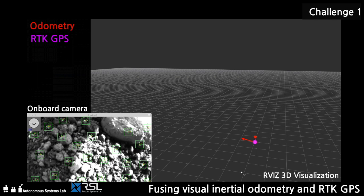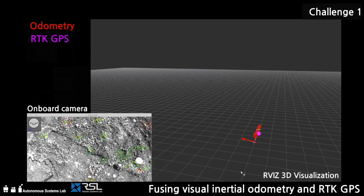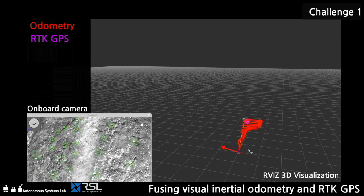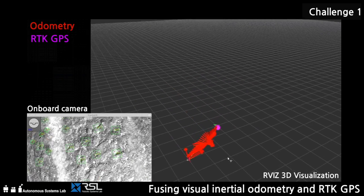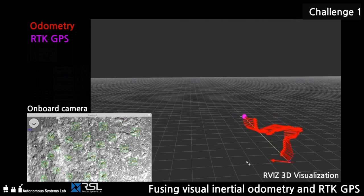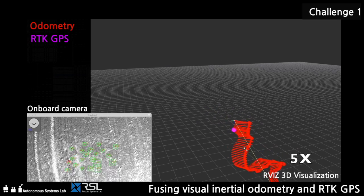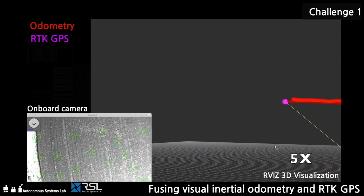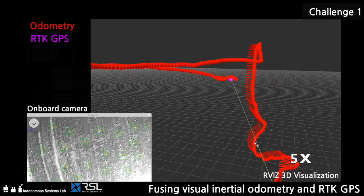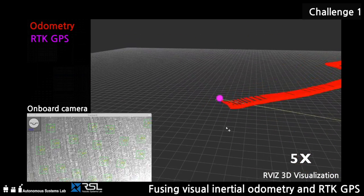Robust outdoor state estimation has been achieved through the combination of visual odometry and differential GPS. A test in a large open outdoor space with sparse features, similar to the challenge arena, has been conducted to prove the viability of our solution. Visual odometry is able to mitigate loss of GPS, while GPS corrects drift induced by visual odometry. Robust outdoor state estimation is a key requirement for dynamic and safe flight during the challenge.